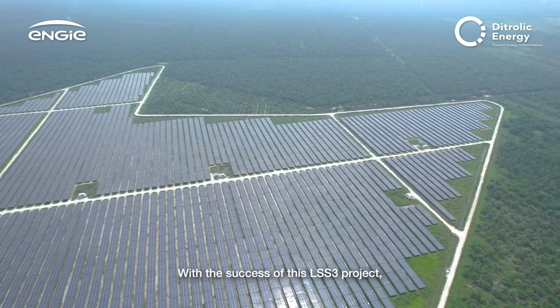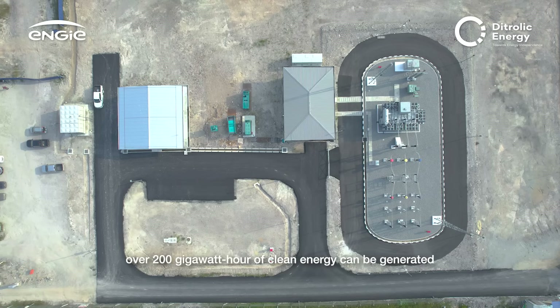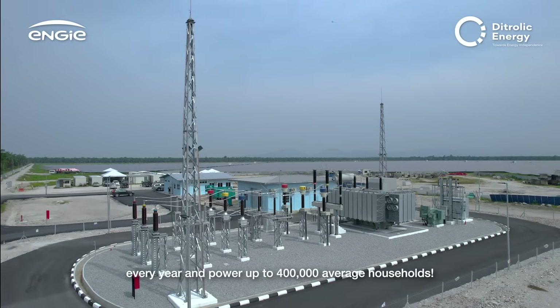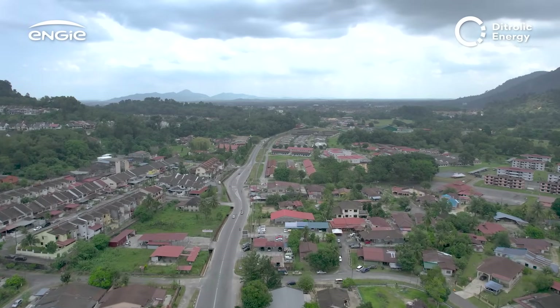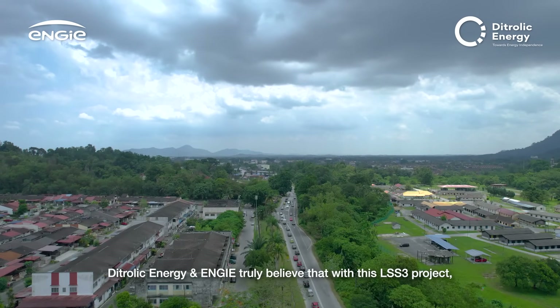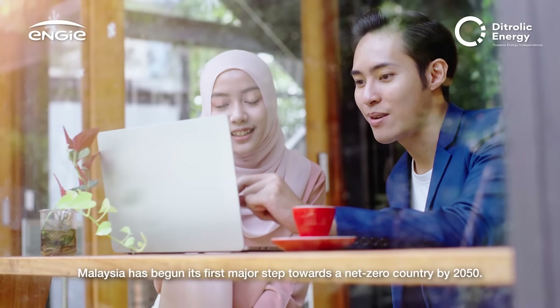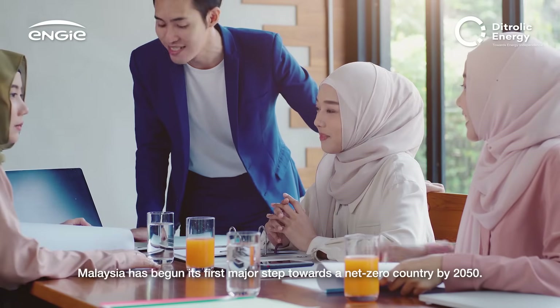With the success of the LSS3 project, over 200 gigawatt-hours of clean energy can be generated every year, powering up to 400,000 average households. Dytrolik Energy and ENGIE truly believe that with this LSS3 project, Malaysia has begun its first major steps towards becoming a net-zero country by 2050.